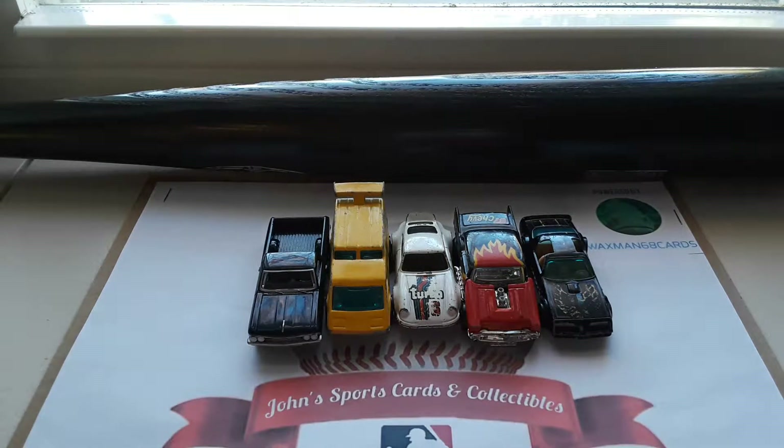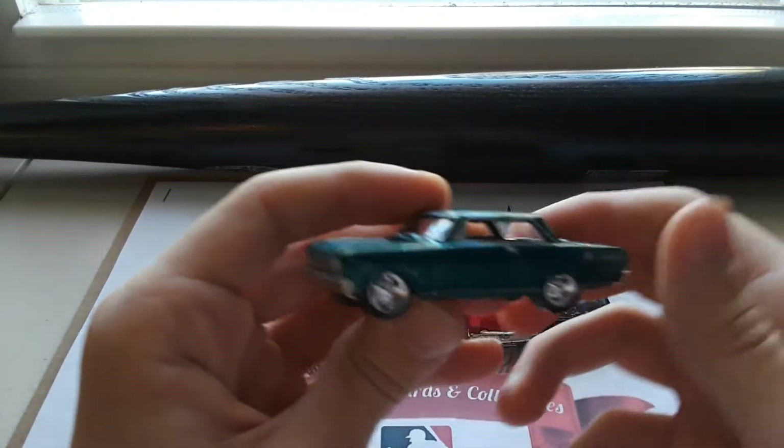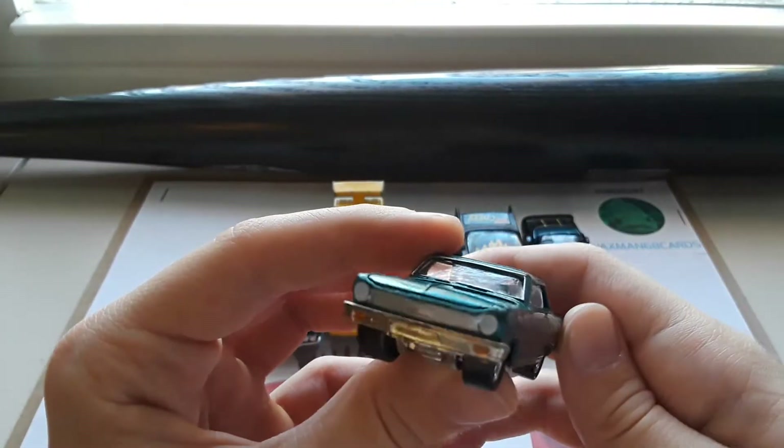Next up we have a Johnny Lightning 1965 Chevy 2 Nova. Very cool rims on there, very nice looking car.